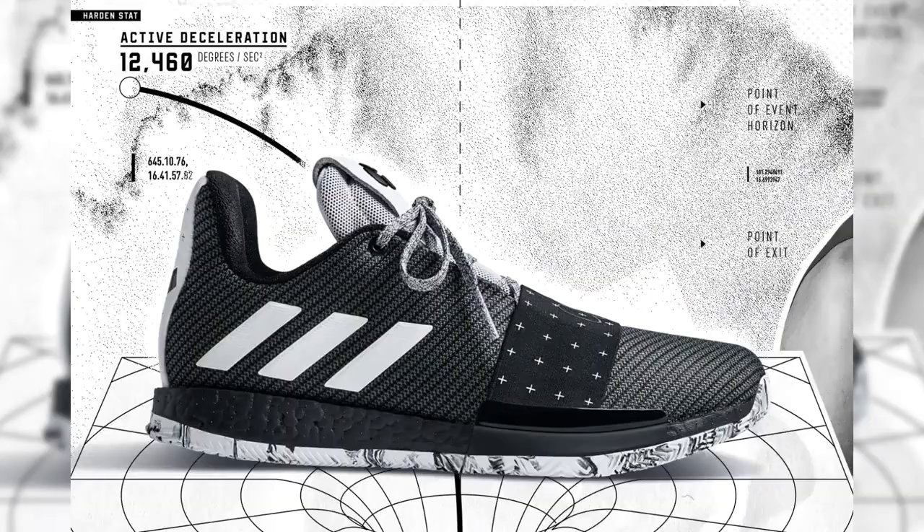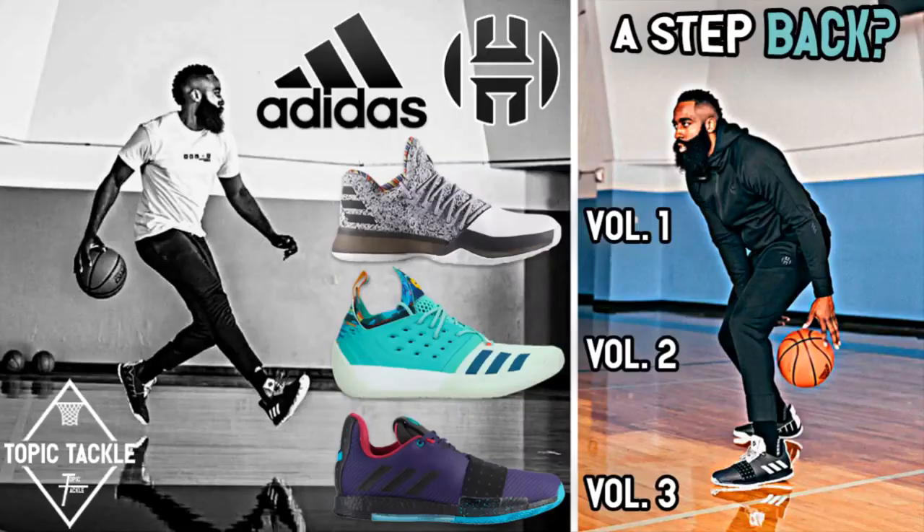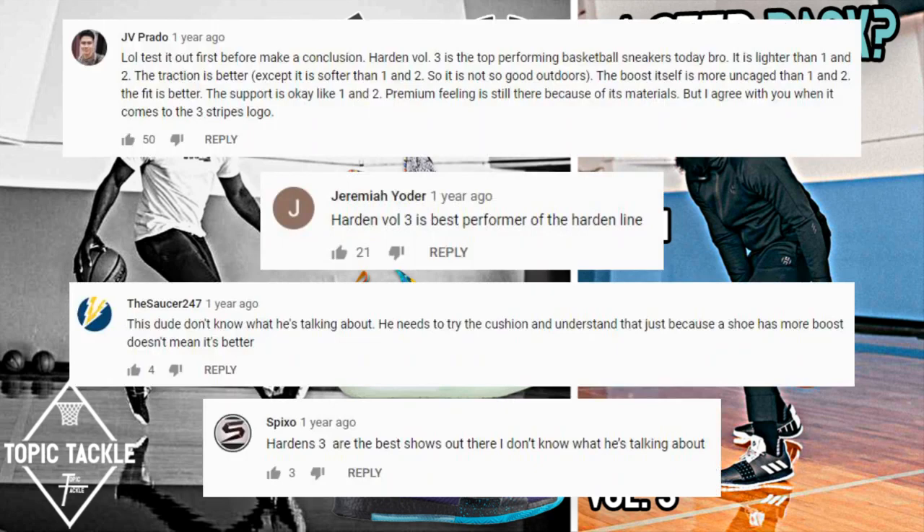Harden Volume 3, 2018. Basic — to me, a step-back for the signature line. A lot of y'all didn't seem to think so, but we have a right to our own opinions.